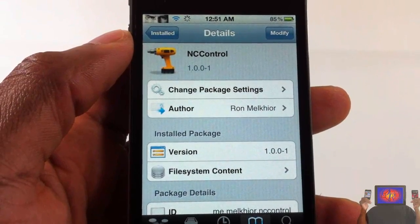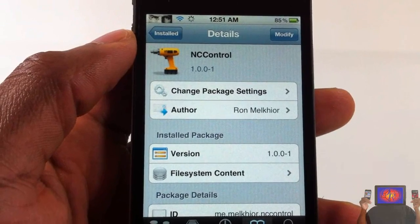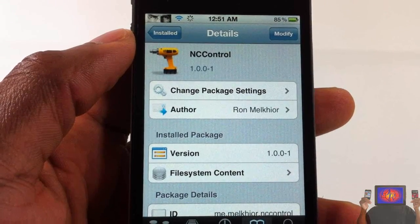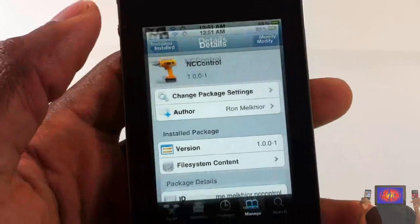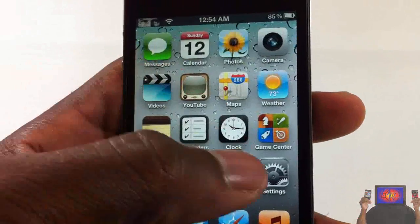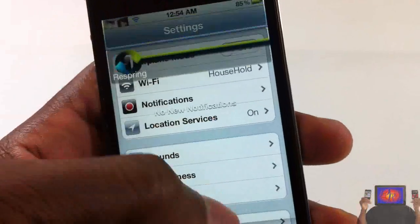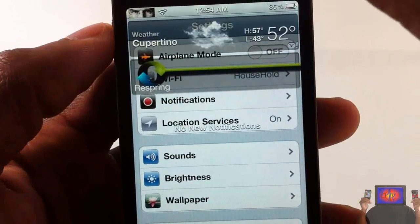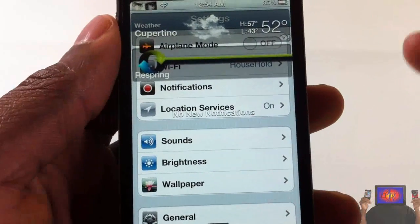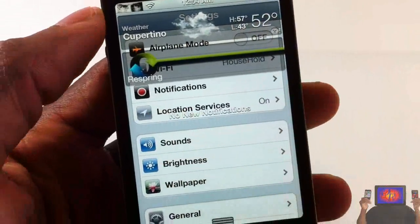Hey YouTube, opinionated reviewer here, bringing you guys a video on NC Control. It's by Ron and it's in the Big Boss repo for free. I'll demonstrate it for you guys — I'm gonna go into my settings app. Basically what it is, it allows you to continue using your device while your notification center is pulled down. As you can see, my notification center background is transparent.